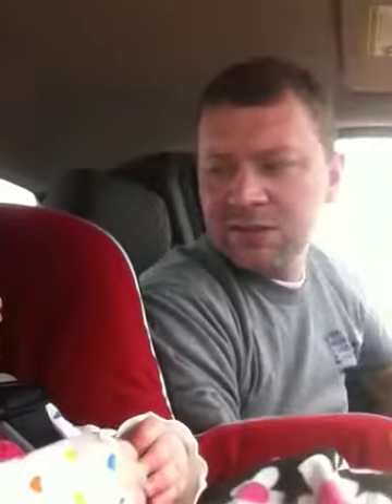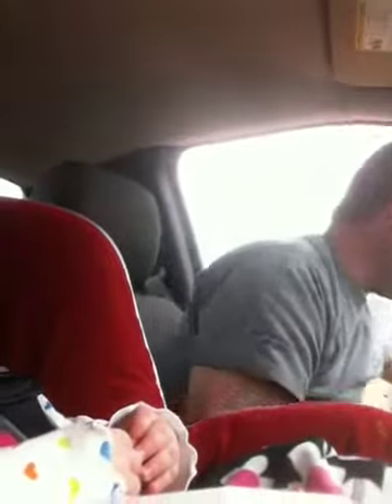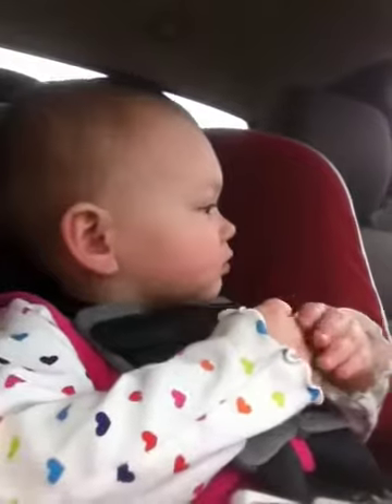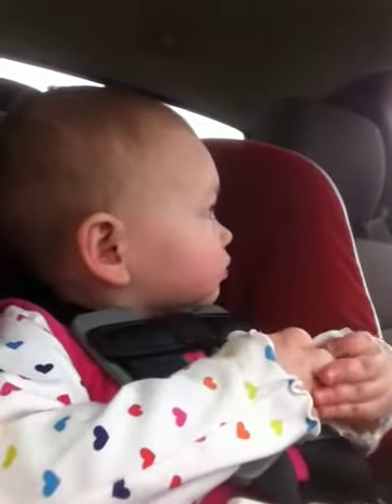That is very cool. You want to go inside Daddy's office? Yes or no? Come on. Let's just do this.